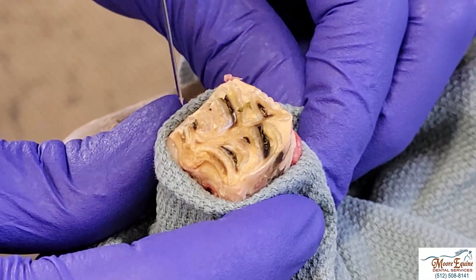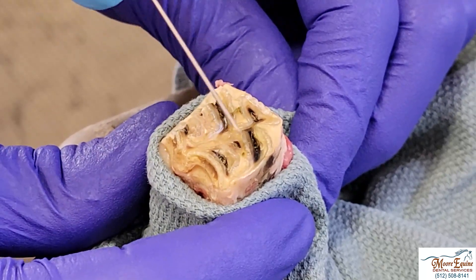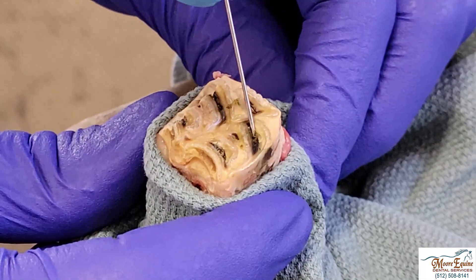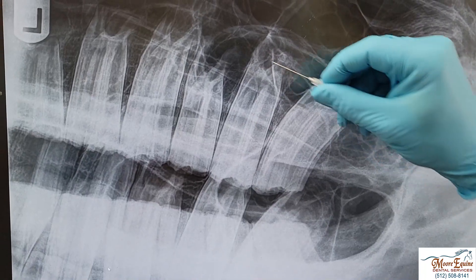This horse had five open pulps. The pulp is where the life part of the tooth is — where the nerves and blood vessels are — and there are five on this particular tooth, number 210, and they're all open. You can see this feed; it's essentially food and fermented bacteria that is inside the pulp. So we know that this tooth was infected.